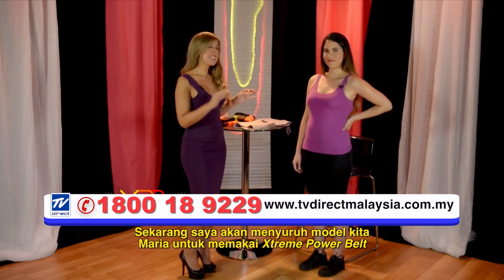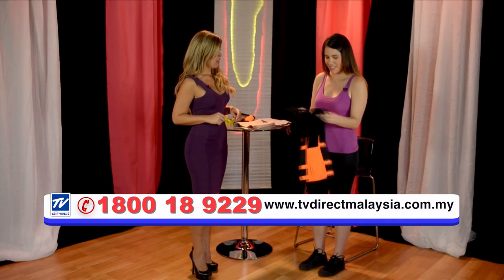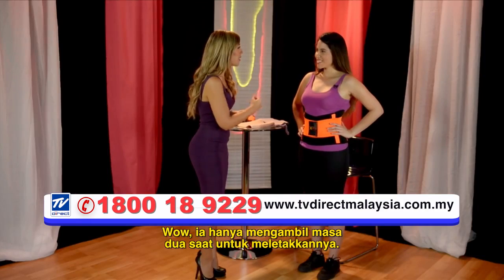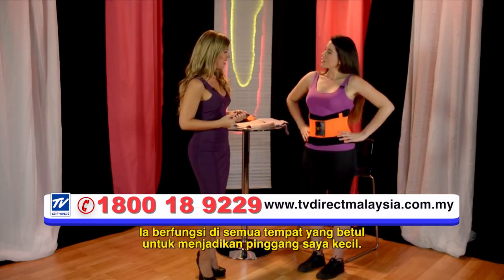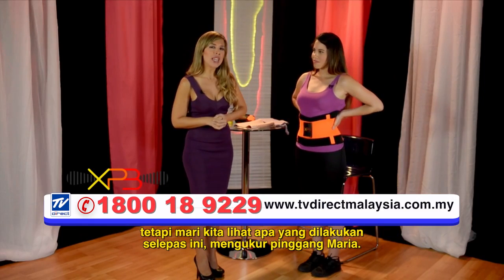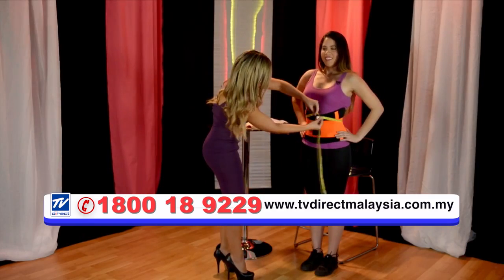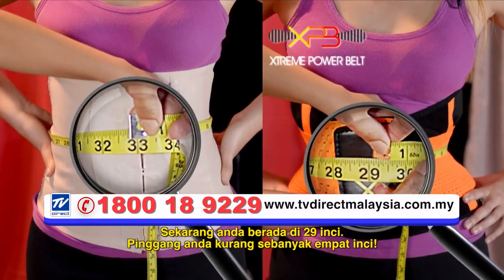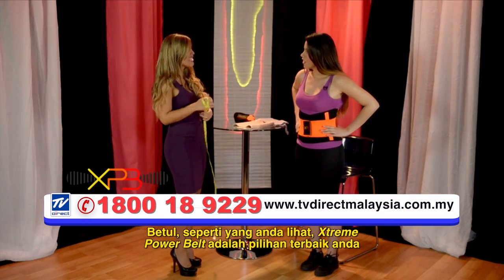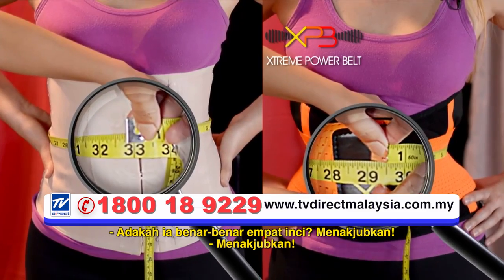Now I'm going to ask our model Maria to put on the Xtreme Power Belt to see how she feels and how she likes it. Wow, it only took you two seconds to put it on! What do you think? I love it — it squeezes in all the right places to make my waist small, and it's easy to put on, easy to take off, ergonomic. It helps your posture. But now let's see what we're really after — measuring your waist, Maria. Now you're at 29 inches. Your waist decreased by four inches. As you can see, Xtreme Power Belt is your best choice because you can also use it under your clothes because it's not noticeable.